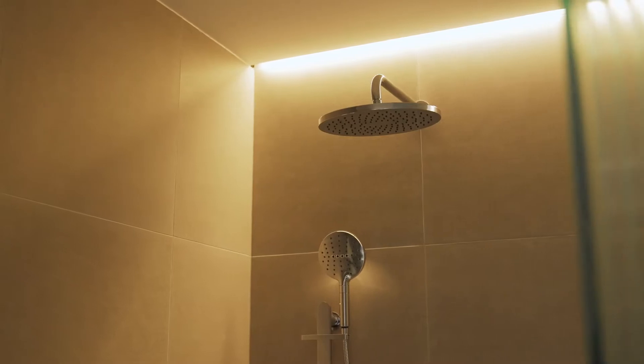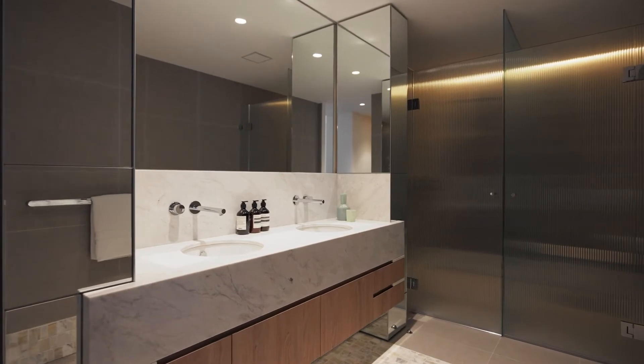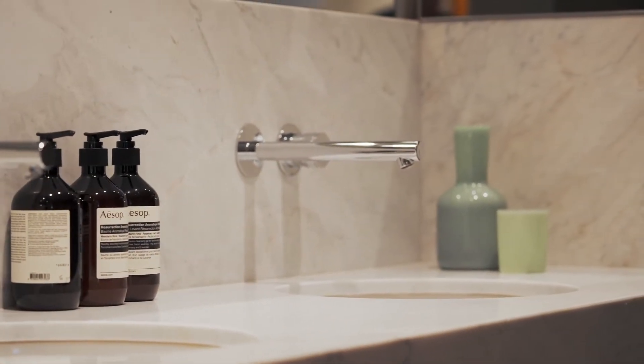The bathrooms at Cronel's residences are detailed with finishes and fixtures of outstanding quality, including marble mosaic tiles, double vanity, polished Parisi tapware, and underfloor heating.